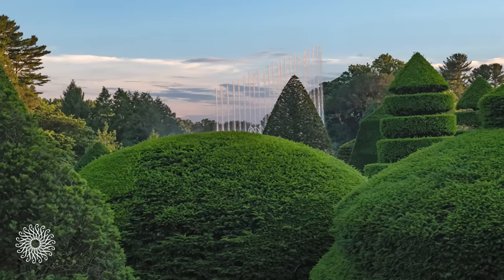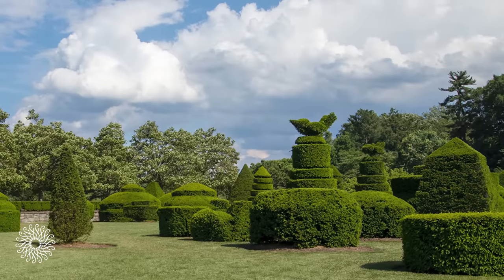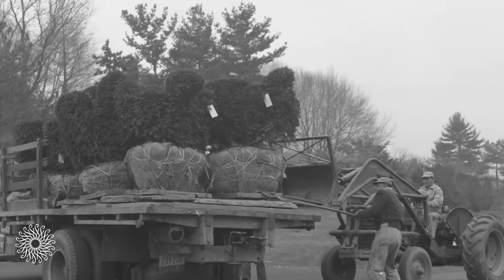Of those, 11 he let grow into giant domes, and that was the basis for the topiary at Longwood. Then in 1958, Longwood purchased 30 topiaries from an estate on Long Island in New York, and those plants were already 40 years old, so they were mature specimens.